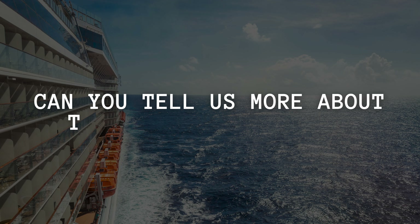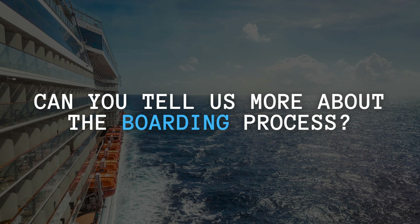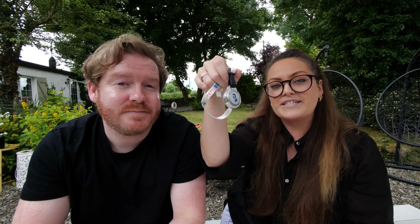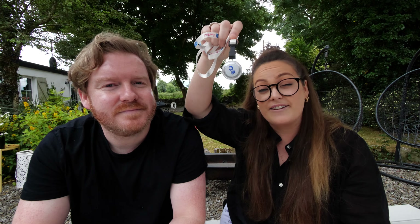Next question: can you give us a bit more information about boarding the ship? Boarding was actually quite easy and very hassle-free. Once you arrive at the port — in our case Southampton — you check in and they give you a bag tag. You hand over your luggage and later, when you get to your room on the ship, your bag magically appears outside the door, which is pretty cool.